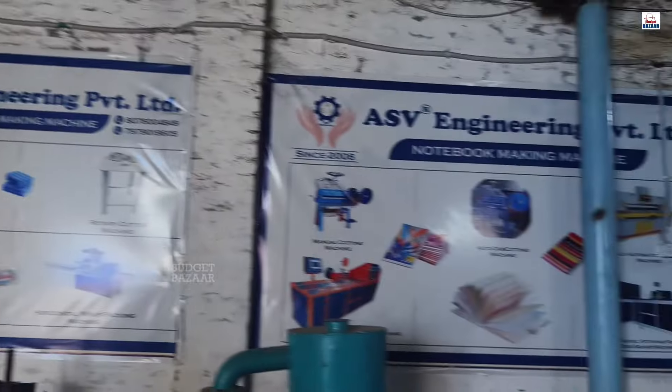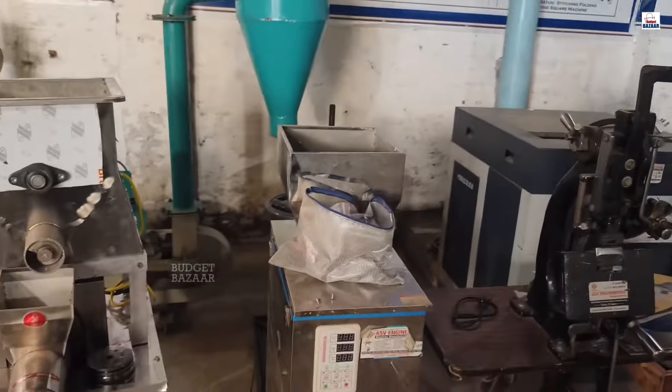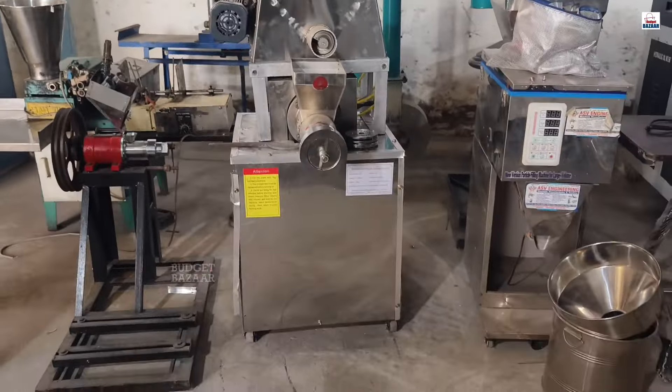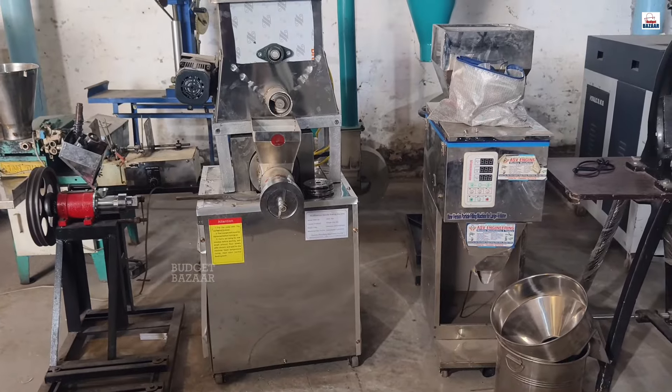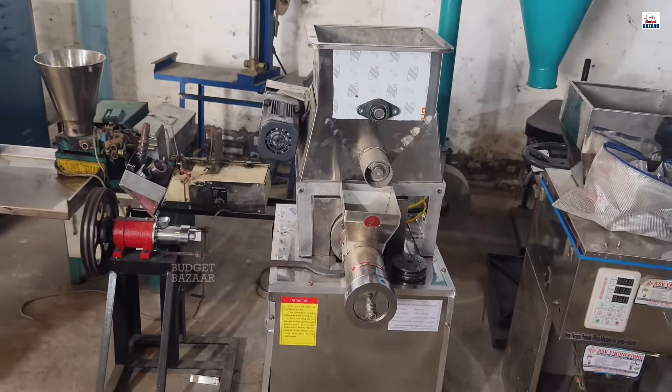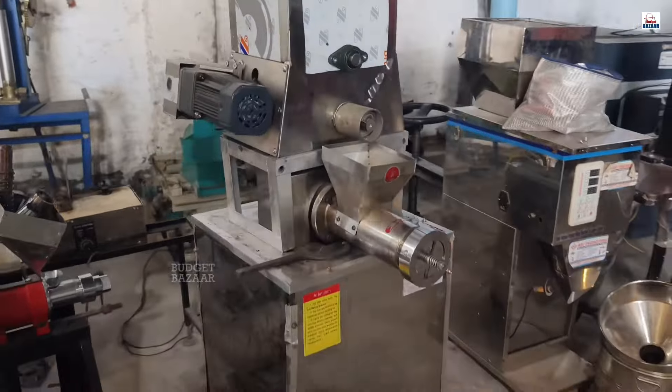You will see different types of machines here, but now we are going to talk about a specific machine. We are going to talk about how much space it is going to need, what the budget is going to be, and what it is going to produce. We are going to show you a unique business idea — a very unique machine.